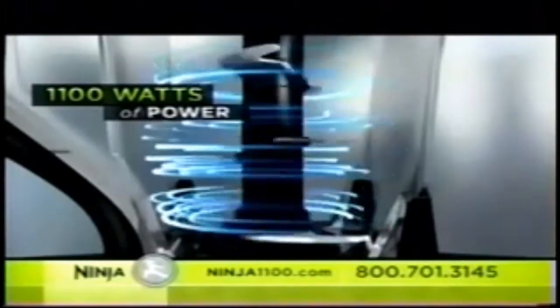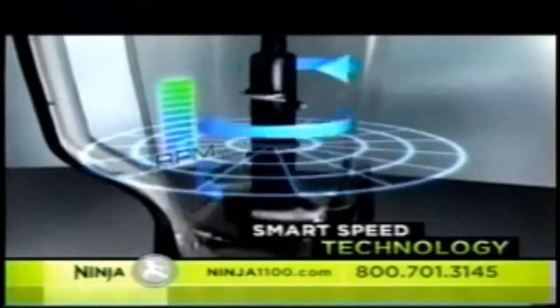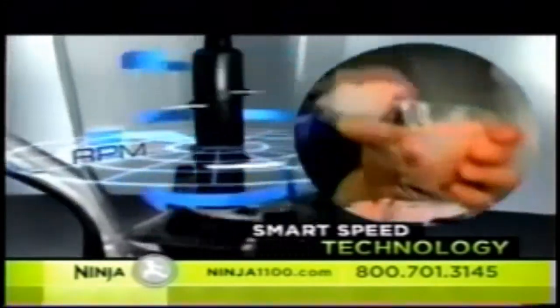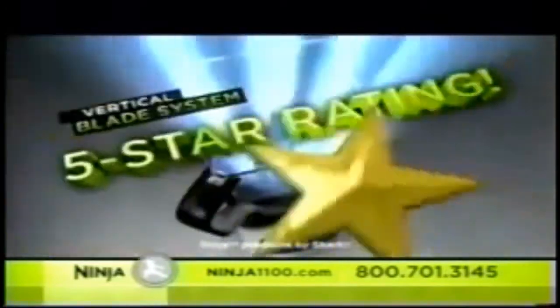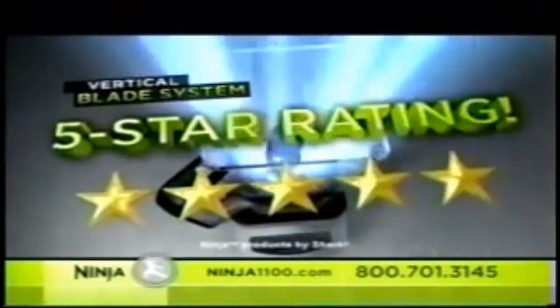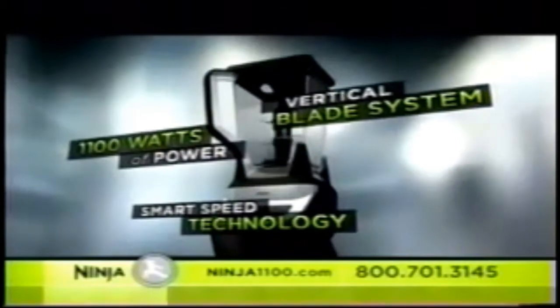No other appliance combines these three professional features. Number one: the Ninja is turbocharged by an amazing 1100 watts of pure power. Number two: an electric sensor automatically adjusts speed and power for great-tasting healthy foods and drinks. And finally, Ninja's cutting-edge five-star rated blade system — the most exciting advance in blade design in decades. Ninja: three professional features, one revolutionary kitchen system.